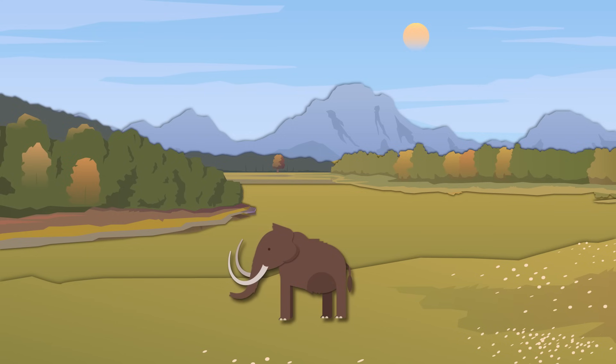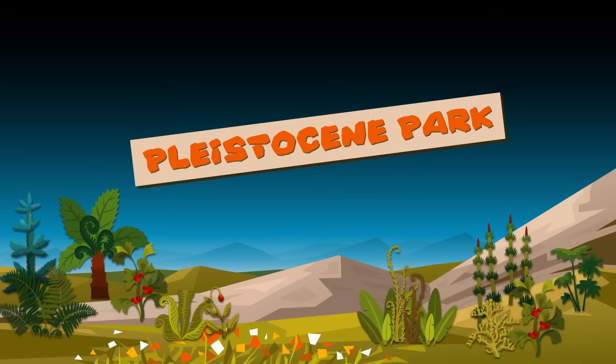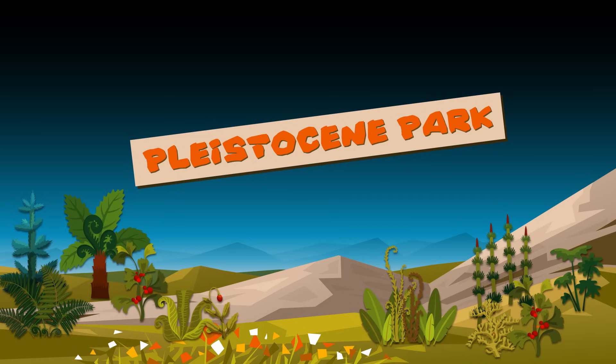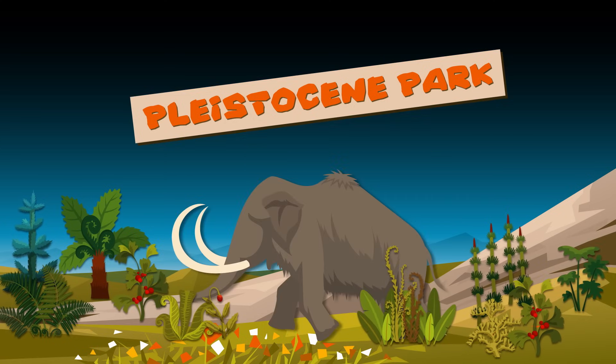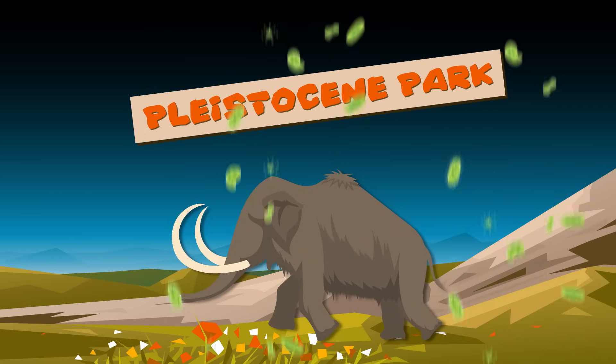Even if we could bring extinct animals back, it doesn't necessarily mean we should. Since these animals were around, a lot has changed. Places like Siberia's Pleistocene Park are trying to recreate ancient habitats, but when these old species arrive at their new home, will the food they once ate even be around? What about all the microbes that help keep them alive? De-extinction will be really expensive and really hard.